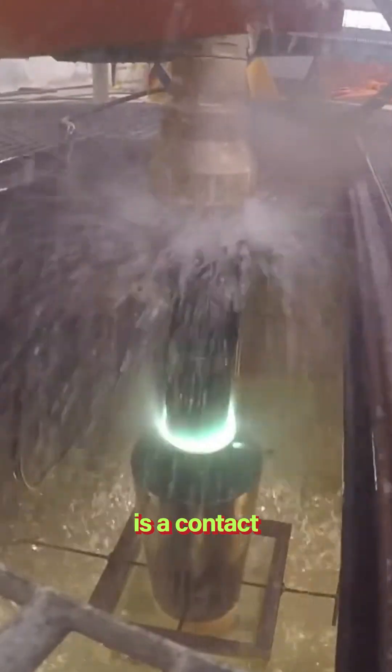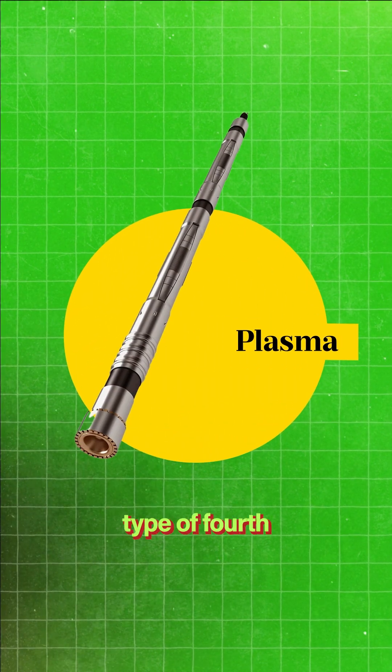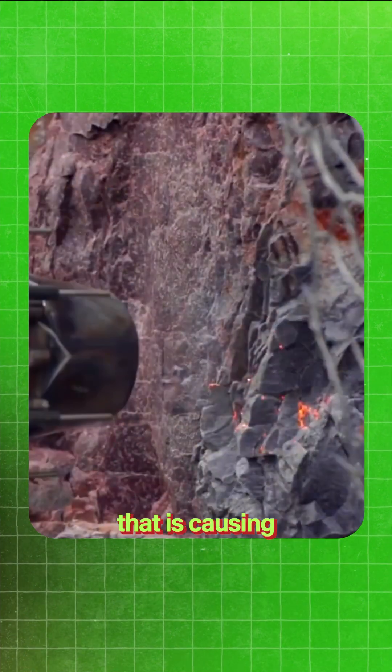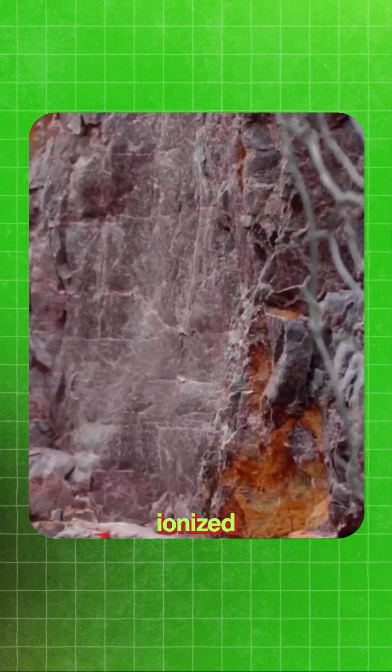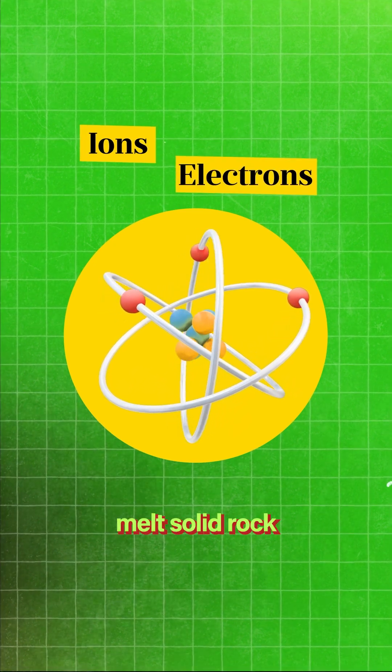But PlasmaBit is a contactless drill. Instead of using force to break the rock, it uses plasma, which is a type of fourth state — it's when a gas is heated to such high temperatures that it causes some of the atoms to become ionized. This mixture of ions and electrons can literally melt solid rock.